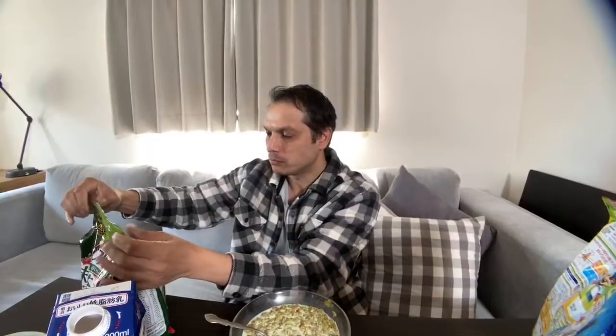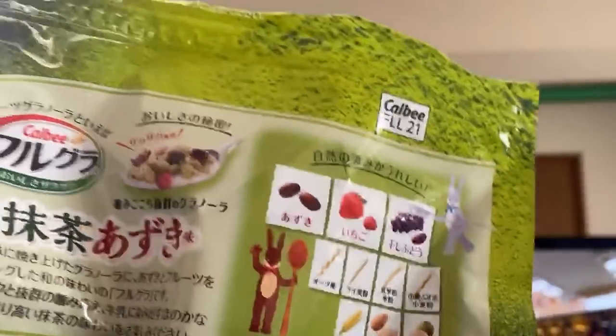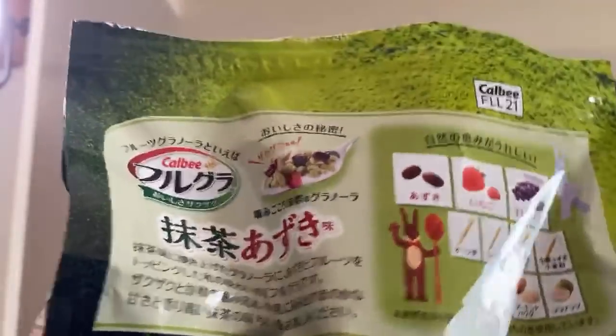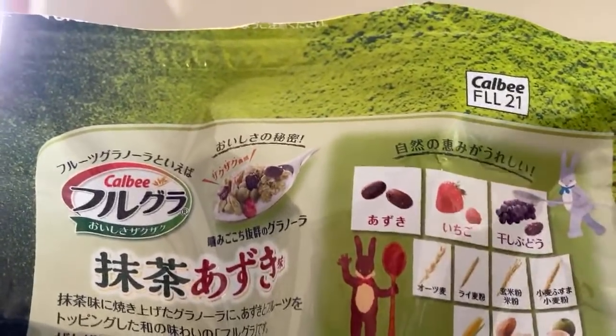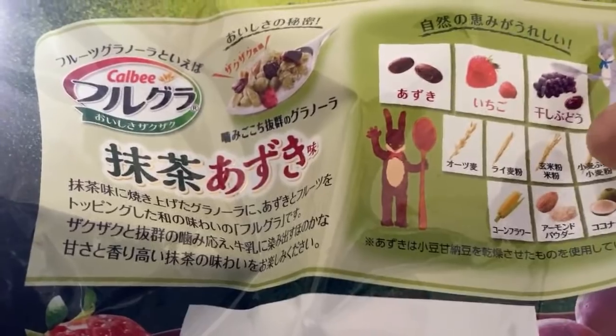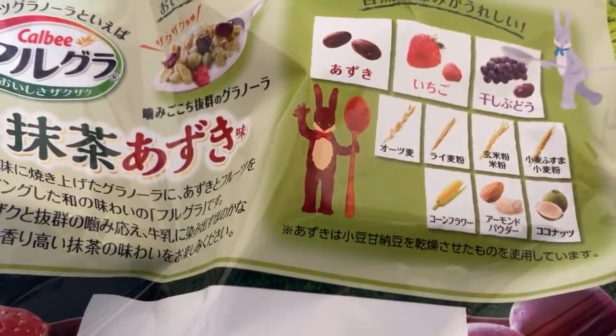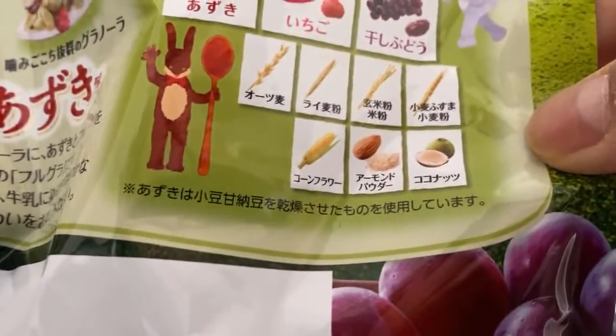Granola taste, of course. What's really curious about this is there are flavors I've never tasted in cereal before. On the back of the package they have azuki beans, strawberries — and these are real bits of strawberries, not artificial. They have freeze-dried grapes, oats, rye, wheat, corn, almond powder, and coconut. And I can really taste the coconut — it's pretty strong. Almost all corn in processed products in Japan comes from the United States, by the way.